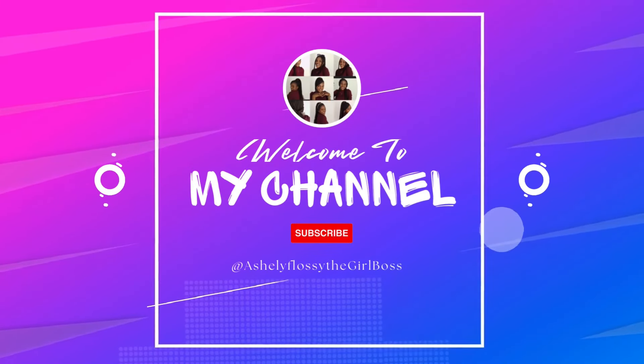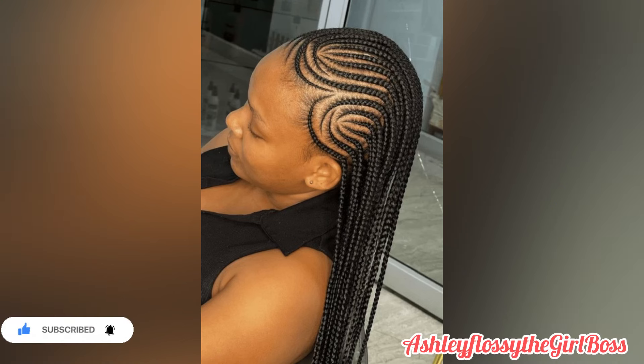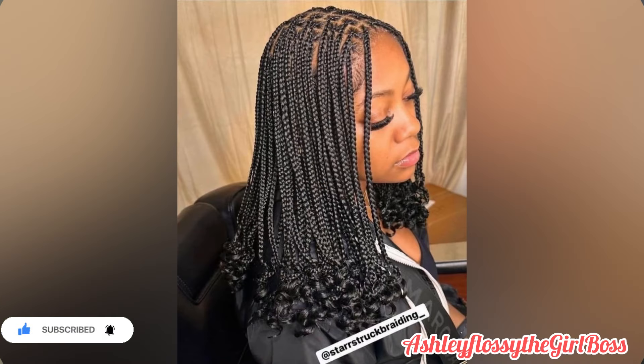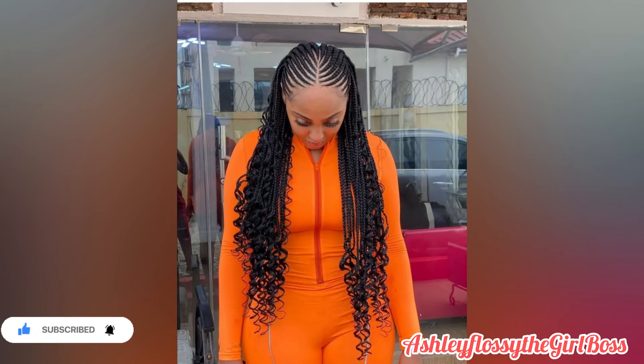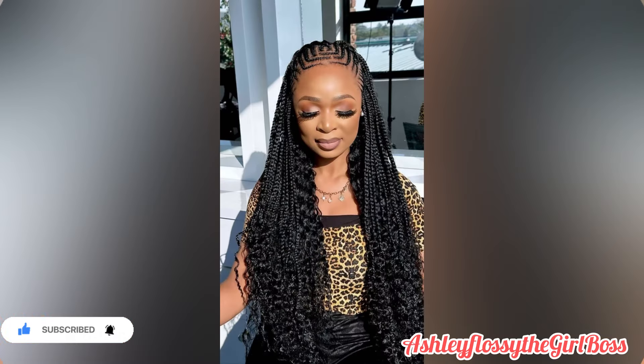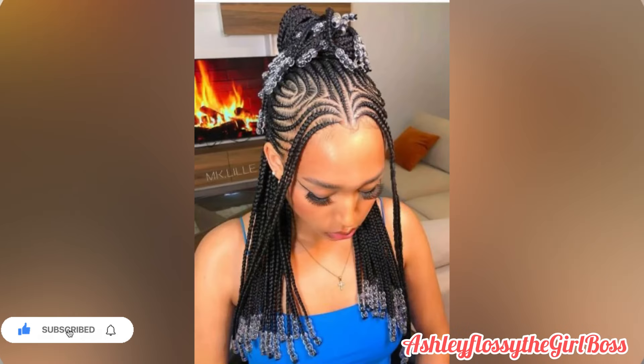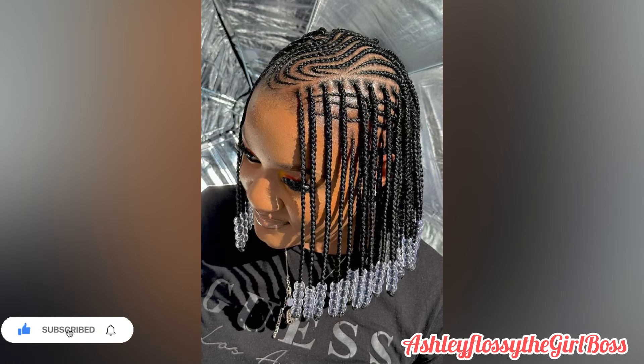Hey loves, hey beautiful people, welcome back to another episode of Girl Boss! Today I have come with the most beautiful African braids hairstyles, as you can see on the title. Please support this channel by smashing that subscribe button, give me a big thumbs up as a token of appreciation, and make sure you turn on your notification bell so you don't miss out on anything I post. Welcome to this amazing family!